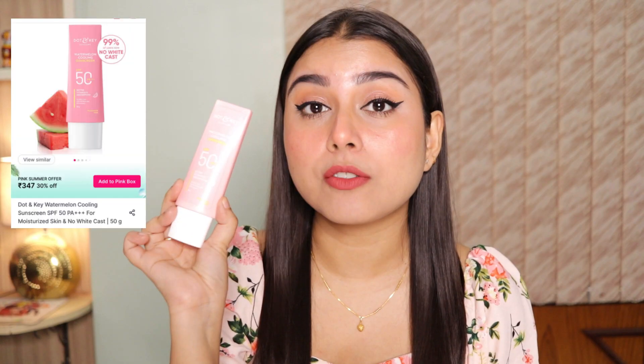I'm going to start off with two sunscreens that I think you should definitely pick. The first one is from Dot & Key — it's the Watermelon Cooling Sunscreen with SPF 50 and PA+++. This is going to give you UVA and UVB protection as well as blue light protection. It blends into the skin in seconds and it doesn't leave any white cast. It's suitable for all skin types, but especially if you have oily skin like me, I think you're going to enjoy this a lot.